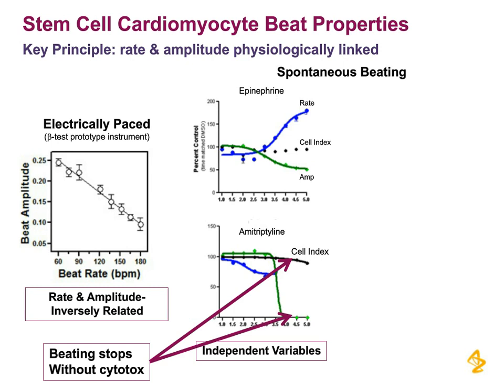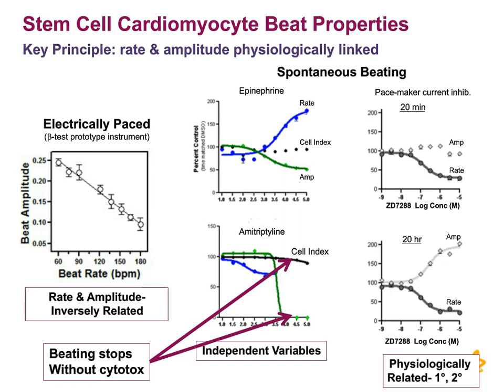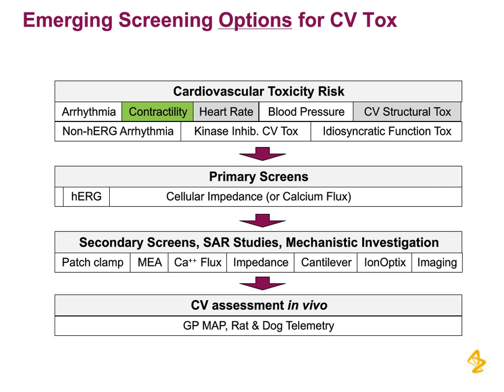Here is an example of a pacemaker current inhibitor. As you would expect, if you block the pacemaker current, you will slow the rate of beating. Notice that the amplitude does not change initially at 20 minutes. But if you reread this plate at 20 hours, you can see that the amplitude very much goes up, perhaps in a compensating way. So in one slide I've shown that we can look at heart rate very clearly, see structural or cytotox in real time, and alluded to the relationship between amplitude and force. But the greater point would be next: can we assess contractility?